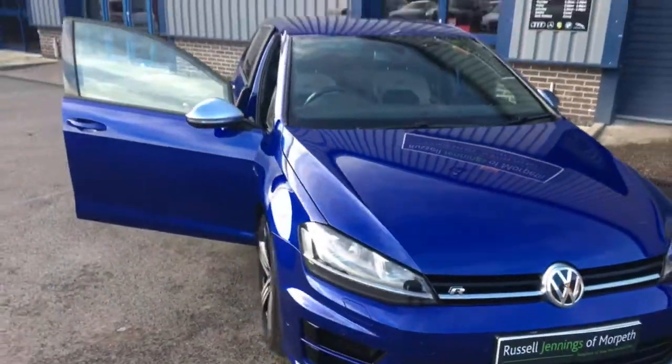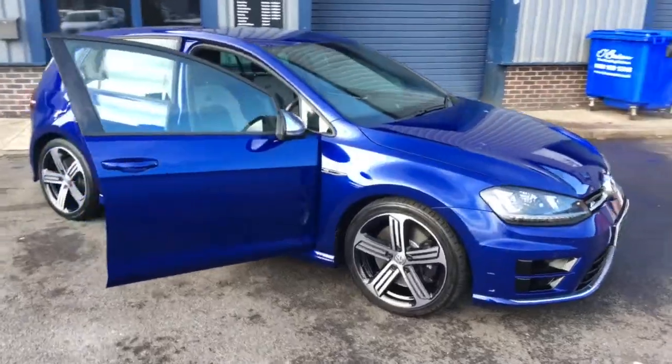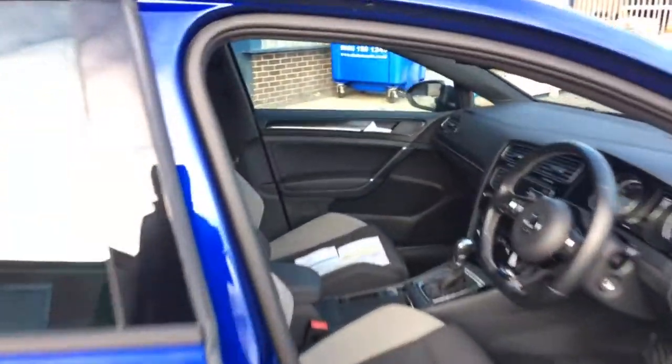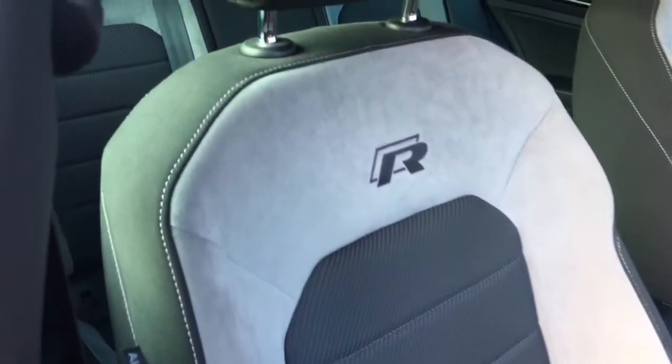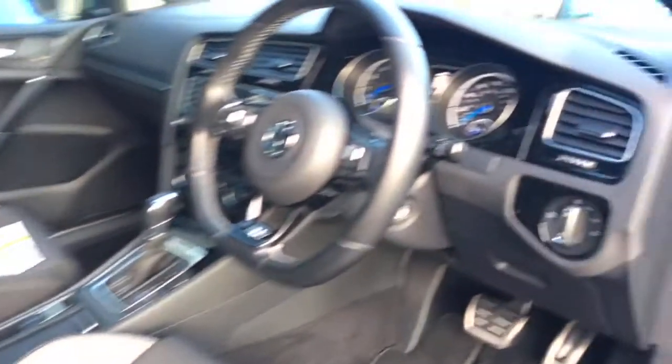Each vehicle also goes through a multi-point inspection at our workshop, making sure there's plenty of life left in the tyres, brake discs, pads etc. before it goes out to the new owner. Back to the interior — you can see the handbook pack on the passenger seat. One of the details I really like about the Golf R is the embossed seats there on the Alcantara. Really nice and makes it stand out from the other Golfs.